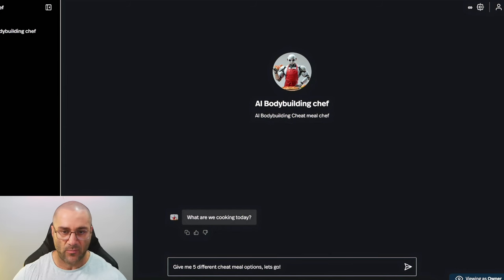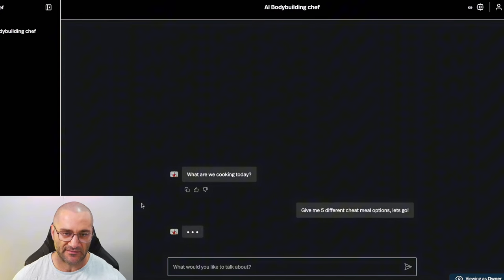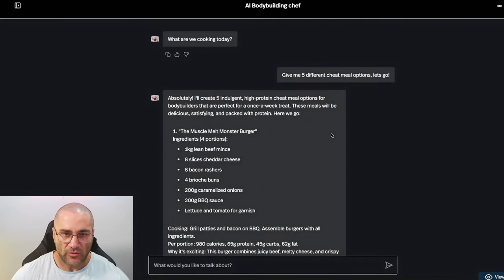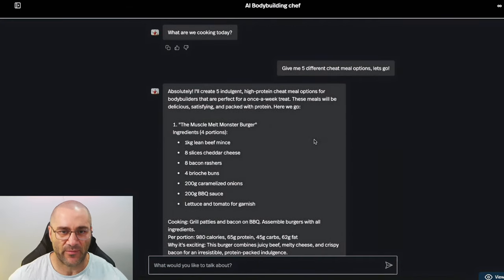Now, like I said, I do have some custom instructions in the background, so I'm not just asking AI randomly — it knows what it's going to do. I have no idea about the output. Let's see what it gives us. And here we go, the five options are coming up.